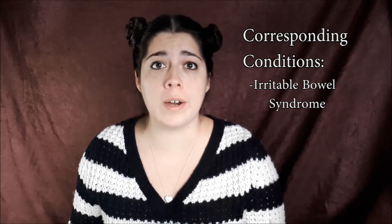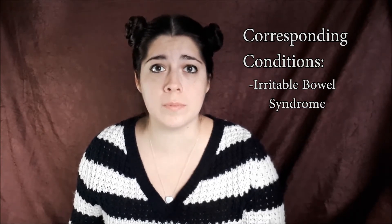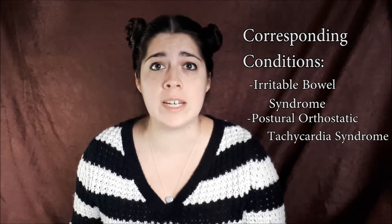There are also a lot of other illnesses that correspond with EDS. Some of those include IBS, which is Irritable Bowel Syndrome, or other intestinal issues. There's also POTS, which stands for Postural Orthostatic Tachycardia Syndrome, and basically what that means is when you stand up from a sitting or laying down position, your heart rate decreases. Similar to POTS, there's Orthostatic Hypotension, which is when your blood pressure drops when you stand from a sitting or laying down position. And then there's Mast Cell Activation Syndrome.